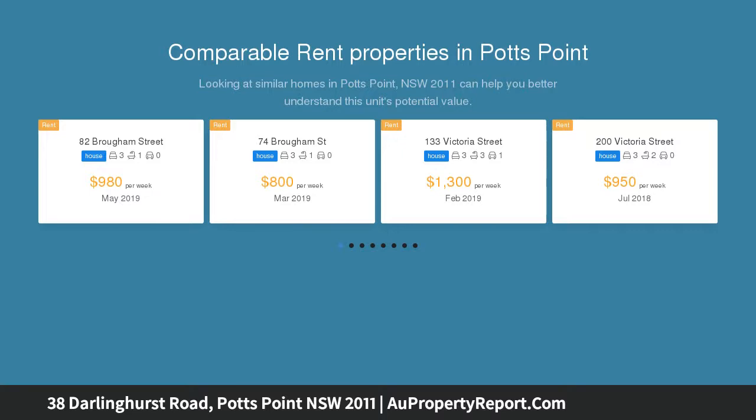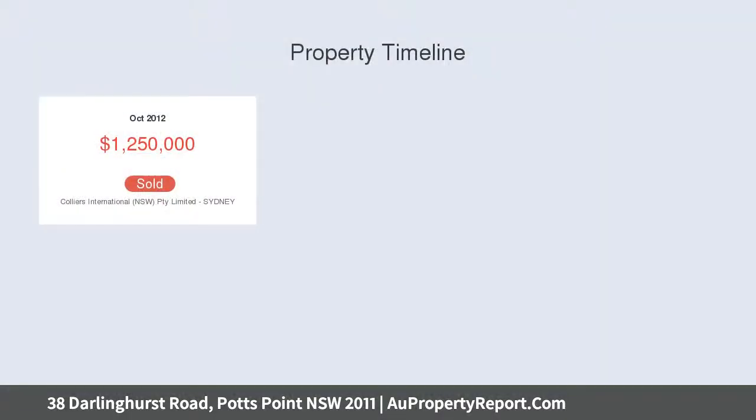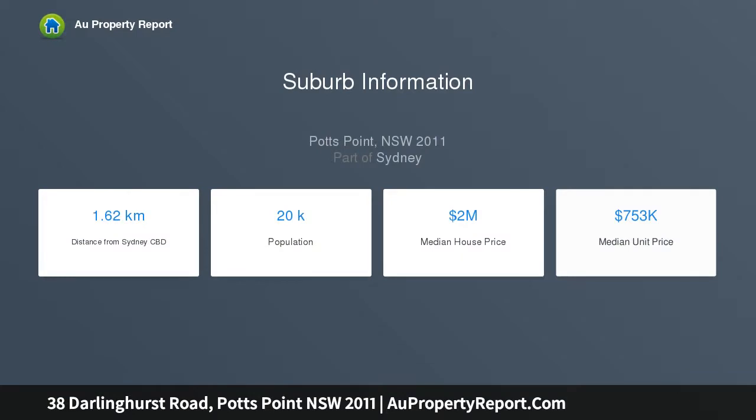38 Darlinghurst Road, Potts Point, for sale by way of online public auction. Situated in the heart of Potts Point, 38 Darlinghurst Road presents the unique opportunity to secure a valuable freehold with approvals to create a New York style residence, retail and commercial building in the center of Sydney's most dynamic fringe suburbs.